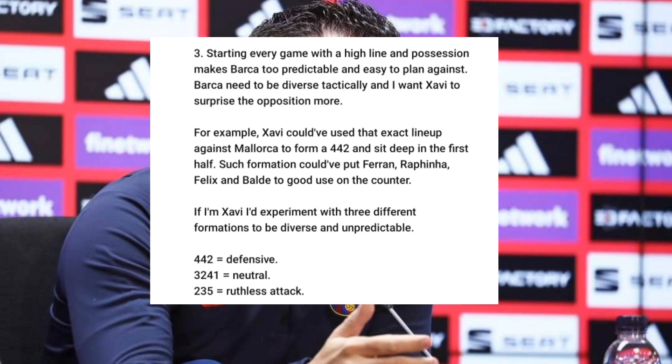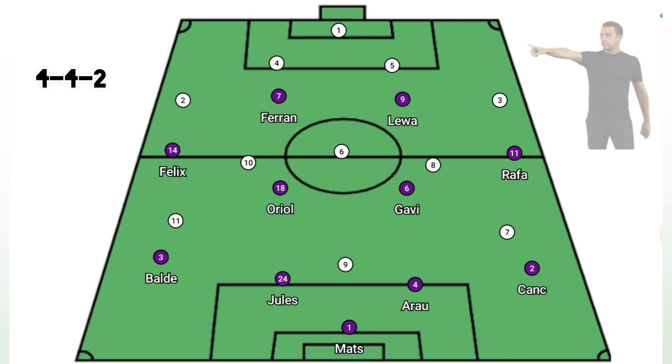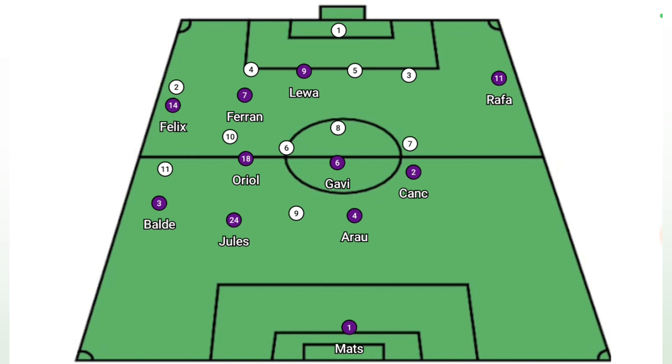Barca needs to be diverse tactically and Mickey wants Xavi to surprise the opposition more. For example, Xavi could have used the exact same lineup against Mallorca to form a 4-4-2 and sit deep in the first half — putting Ferran, Rafinha, Felix and Balde to good use on the counter. If I'm Xavi, I'd experiment with three different formations to be diverse and unpredictable. But on paper, we are already a man down with that formation and I don't think Xavi will use it, unless we use Ferran like a number 10. Ferran has been really good by just dropping in between the lines, patrolling the half spaces and receiving the ball.